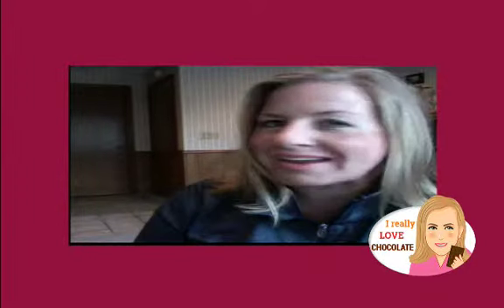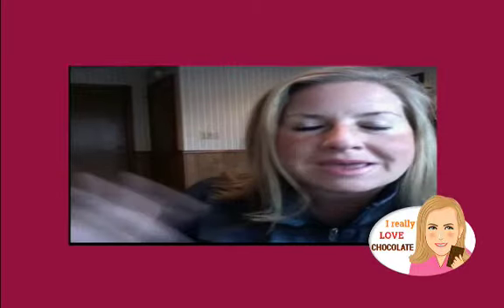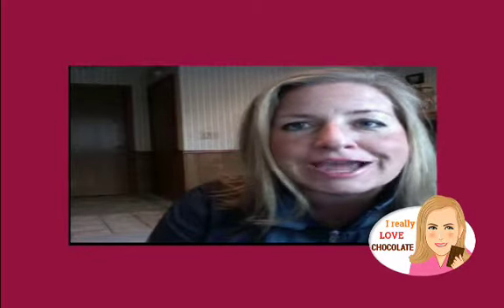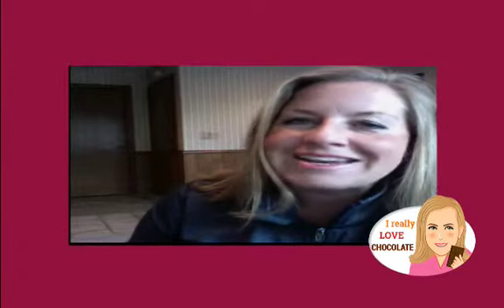Hey everyone, it's Becca Niederkrom back finally for another episode of IReallyLoveChocolate.com, where I'm always on a hunt for all things chocolate. So I'm back. I had a trip through Banff, Canada, then I got deathly ill and couldn't look at chocolate for a little while. Can you believe it? So I needed to get back on camera as soon as possible because I've got quite the lineup of chocolates for you.